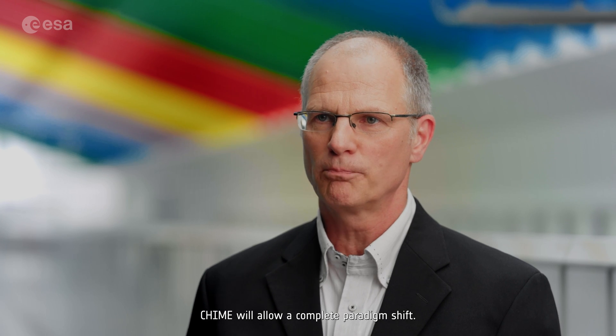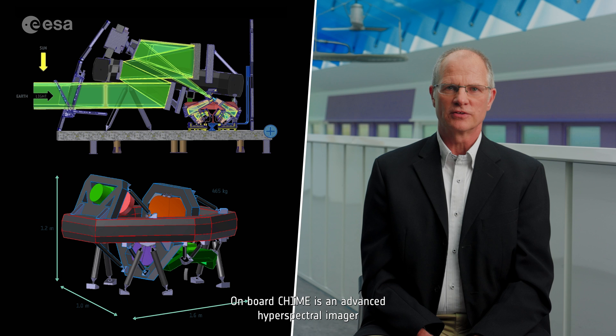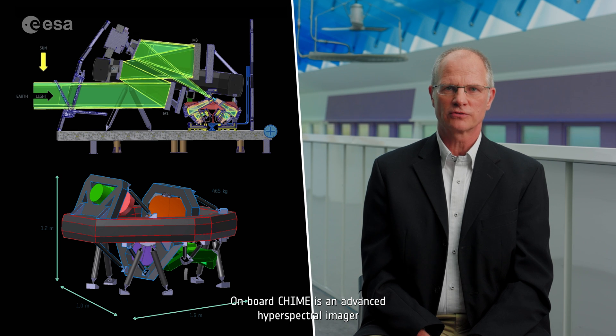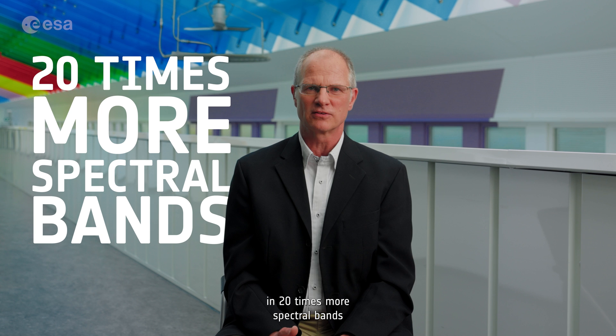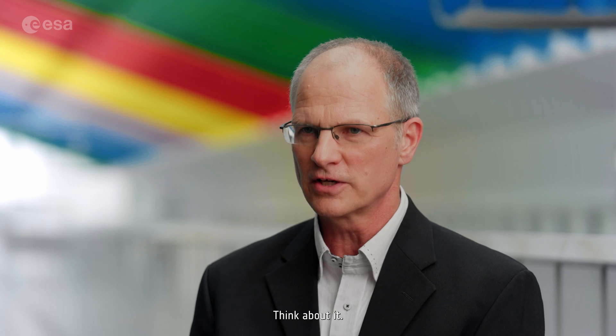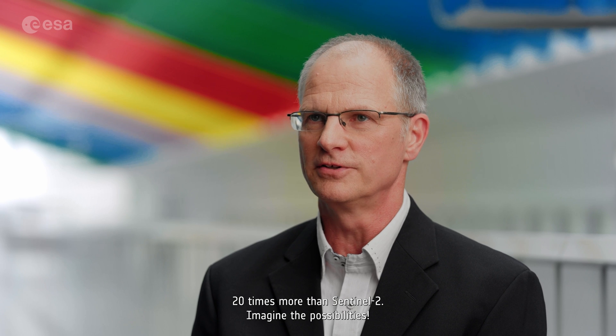Compared to other hyperspectral missions, CHIME will allow a complete paradigm shift. Copernicus CHIME will feature a novel form of operational data acquisition. On board CHIME, there is an advanced hyperspectral imager that will be able to acquire images in 20 times more spectral bands than Sentinel-2 — 20 times more. Imagine the possibilities.